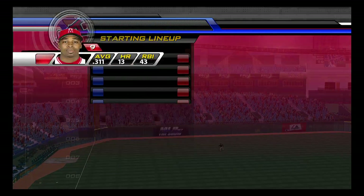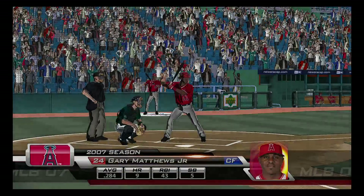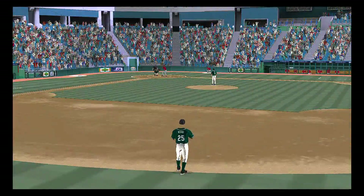Just a few miles from the Gulf of Mexico, tonight we are inside Tropicana Field on the west coast of Florida, as MLB The Show gets set to bring you more Major League Baseball action.